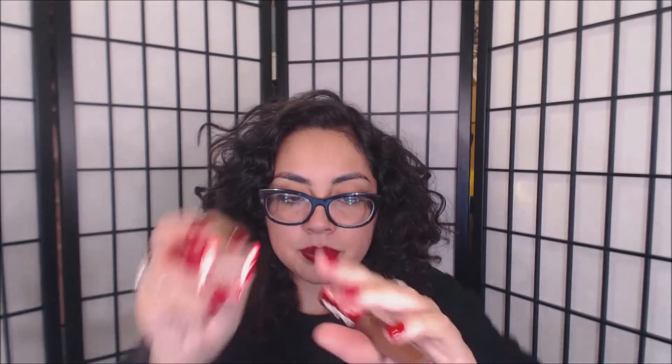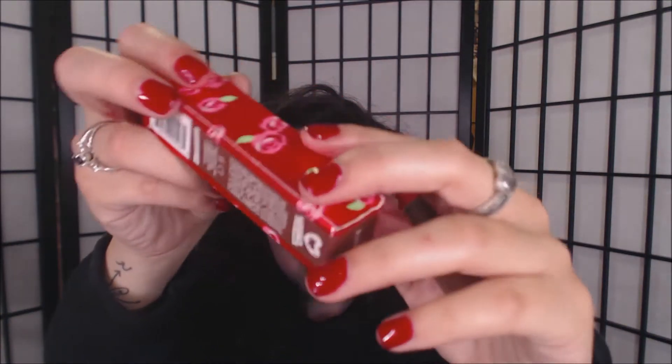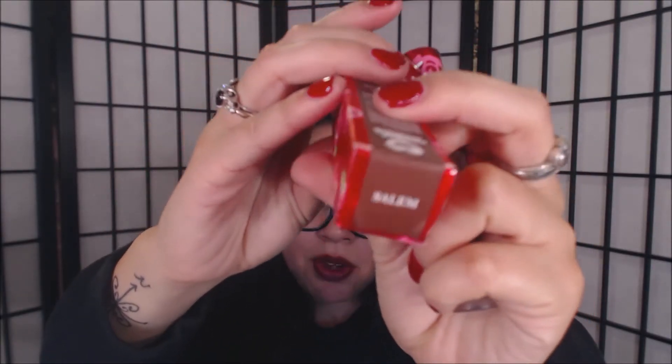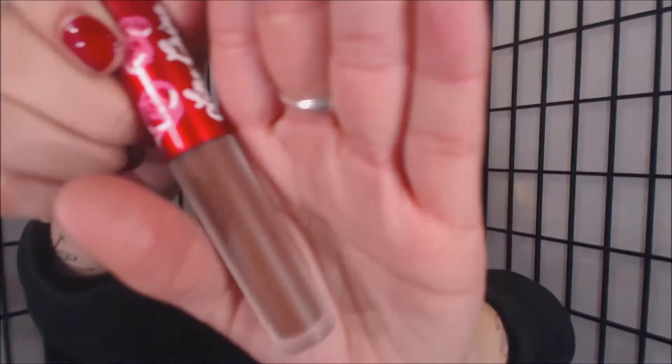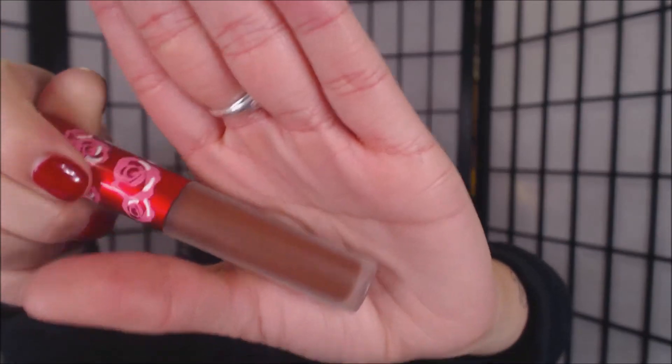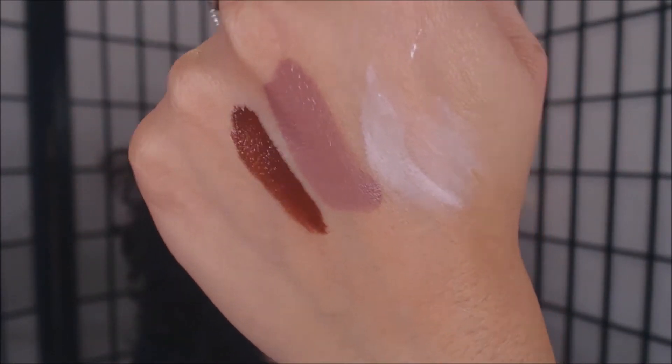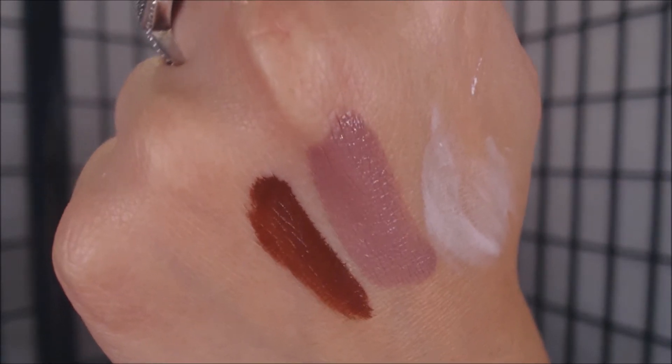The other color that I got was Salem. Beautiful packaging again. It has the color and the packaging, which I like — if you wanted to keep the packaging, it's a nice package. It's just a brown — that's the only way I can describe it — it's a deep brown. So that's the second color that I got.